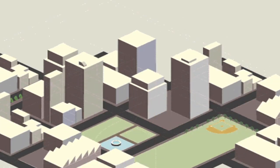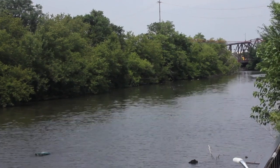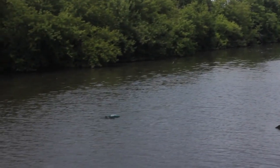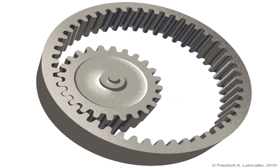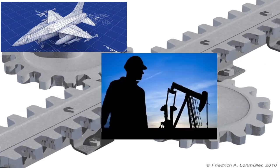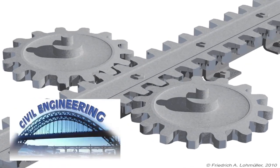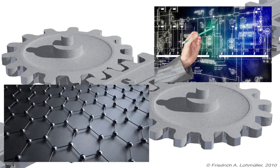Engineering is defined as the application of science and mathematics by which the properties of matter and the sources of energy in nature are made useful to people. Engineering involves developing systems, structures, products, or materials. Examples of engineering are aerospace, petroleum, civil, mechanical, industrial, electrical, and materials engineering.